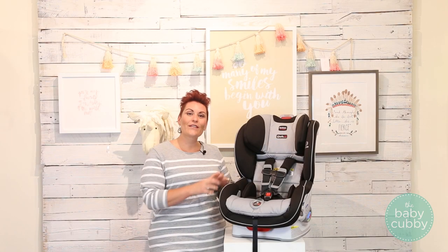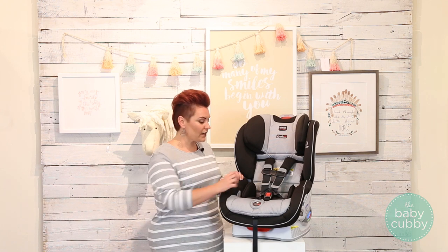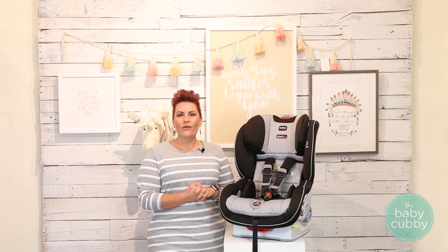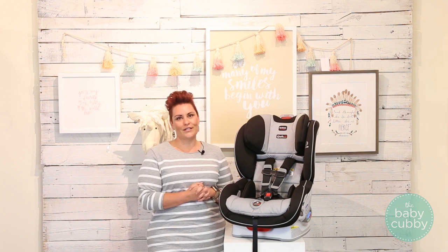The weight limit for the Click-Tight car seats is rear-facing 5 to 40 pounds, and they do offer an infant insert for those tiny babies. Forward-facing is 20 to 65 pounds. Your average nine-year-old weighs 65 pounds, so you get plenty of use out of this car seat.